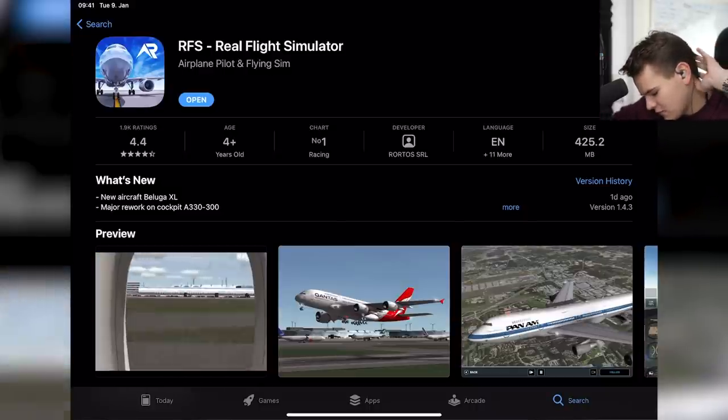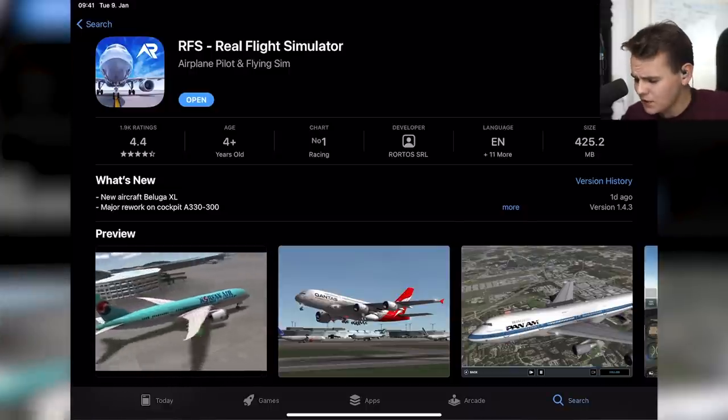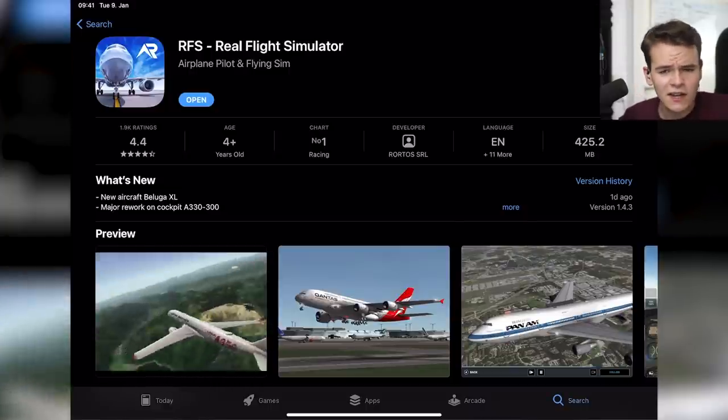I'm not a daily user of mobile flight simulators because I have a PC that can run Microsoft Flight Simulator, but if I had no computer I would probably play something like this. Real Flight Simulator really isn't bad. Thanks so much for watching this video — see you guys tomorrow, good night.